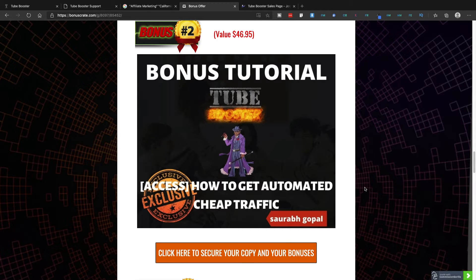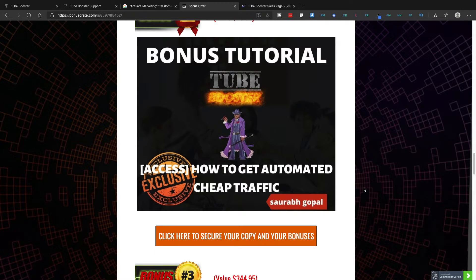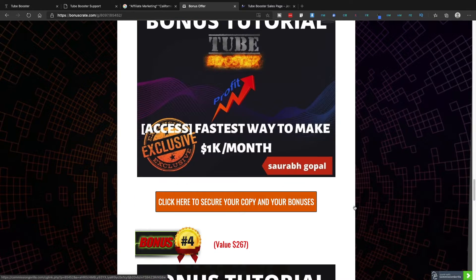Bonus number two is a training on how to get automated cheap traffic. We all need traffic from YouTube, and this training will teach you how to get cheap traffic — including through other people's YouTube videos — which is a very important training you don't want to miss. Bonus number three is another training that will teach you how to make $1,000 every month using this strategy.